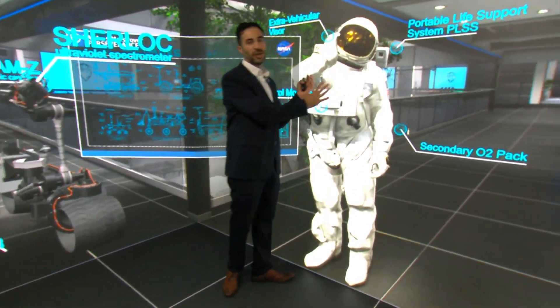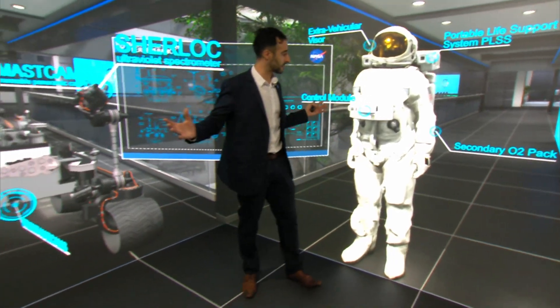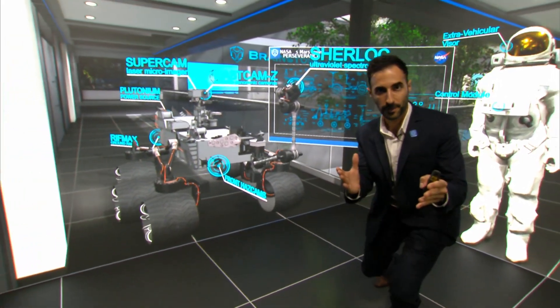I can touch these graphics and — the camera's moving, the graphics are moving — it just looks awesome.